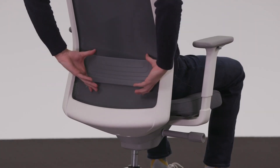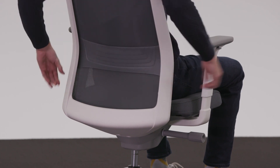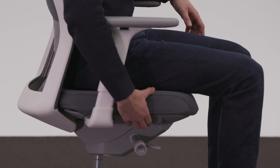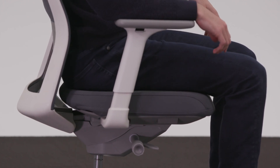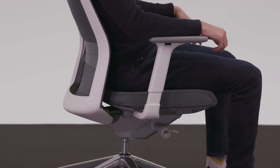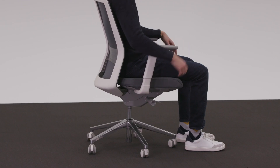For all-day comfort, JAKU offers lumbar support, as well as adjustments for your seat depth, back tension, and height adjustment.